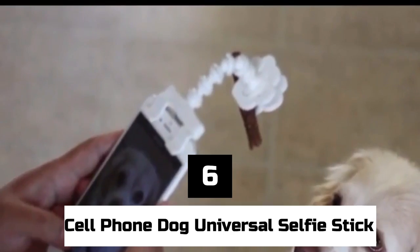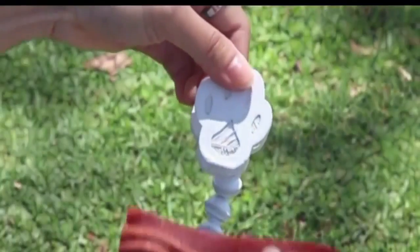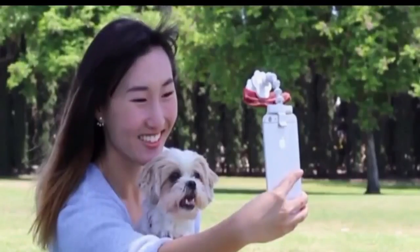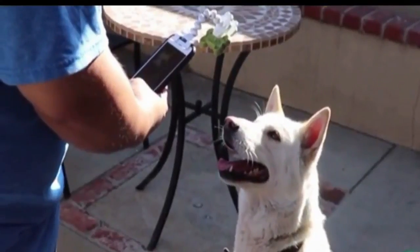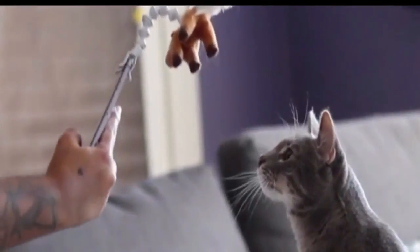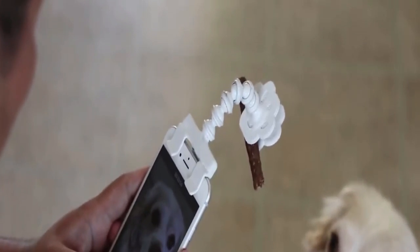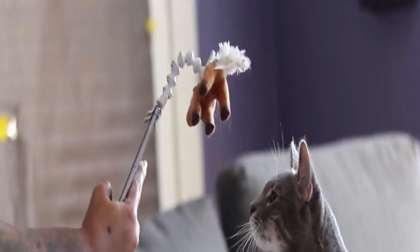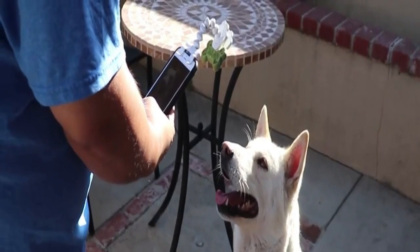Number 6: Cell Phone Dog Universal Selfie Stick. Why should you be the only one having fun when your dog could join in? This cheap and easy-to-use attachment goes on top of a smartphone and holds a noisy tennis ball to keep a dog's attention while the owner takes the best selfies ever. You can also use it to take regular pictures, but watch out that the dog doesn't try to grab the ball while the phone is still attached.